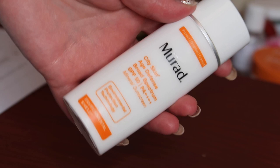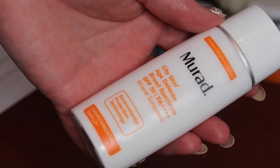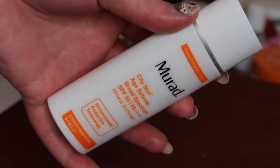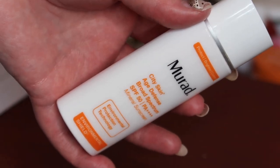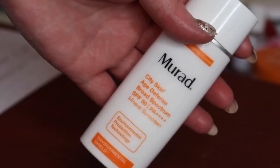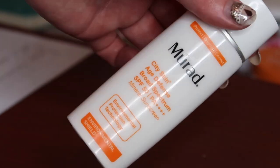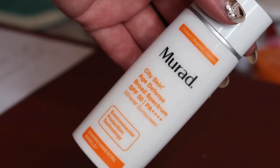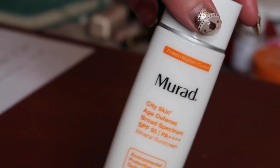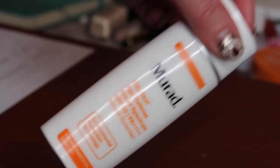I finished up my SPF, worth $65. I really, really enjoyed this one — it's from Urad, their City Skin Age Defence, which has light technology to shield you from blue light. Most of us look at a computer all day at work and then at our phones at night. I'm definitely into anything that might help save your skin from that damage. My intention had really been to repurchase this, but I ended up getting a different SPF to qualify for the Space NK gift with purchase. I would definitely go back to this in the future — would highly recommend.